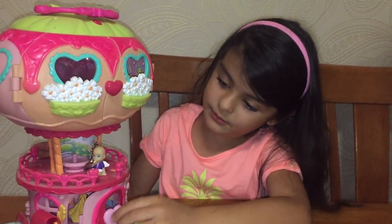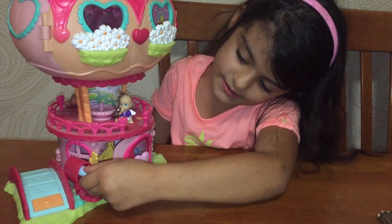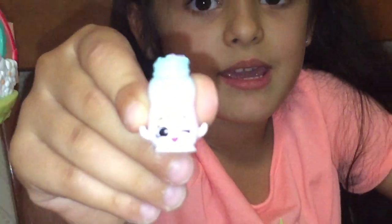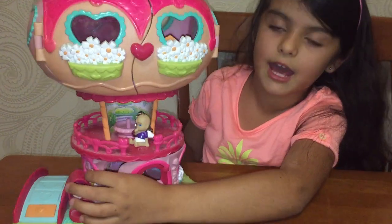Now guys, look! In the mailbox we have the Shopkins Sprinkles. And there's a yellow for the handy.